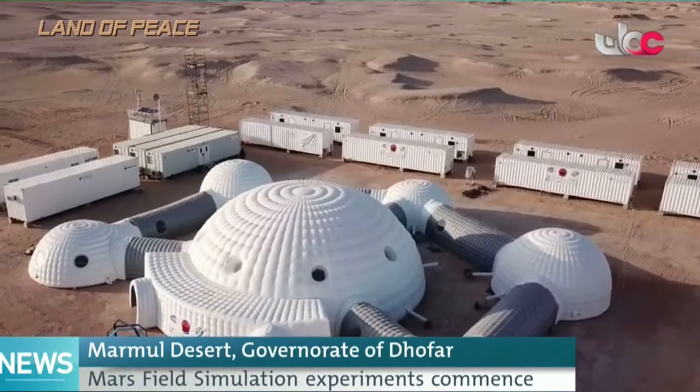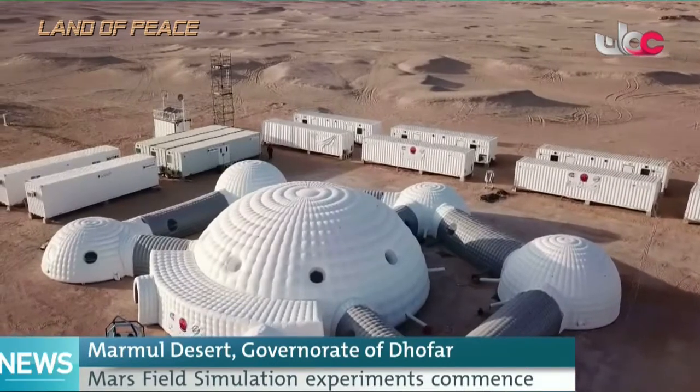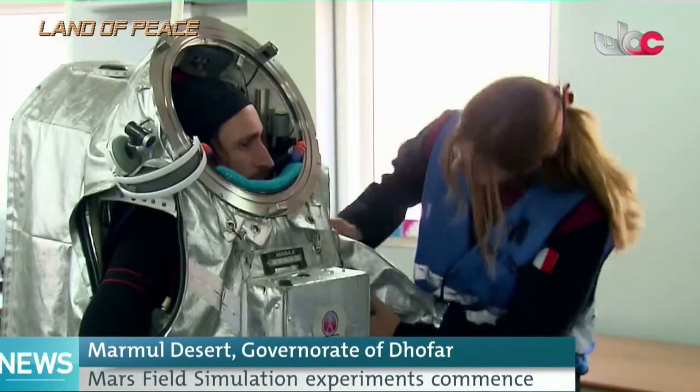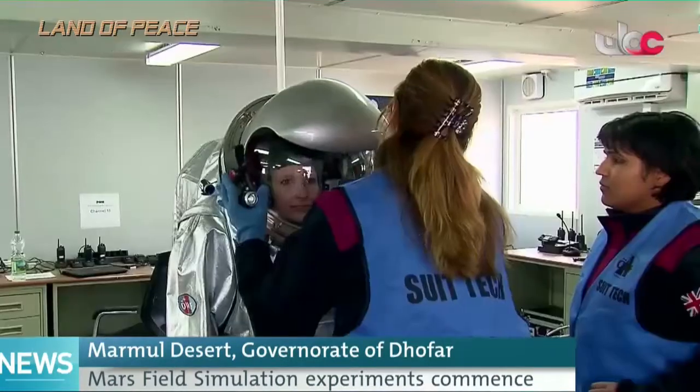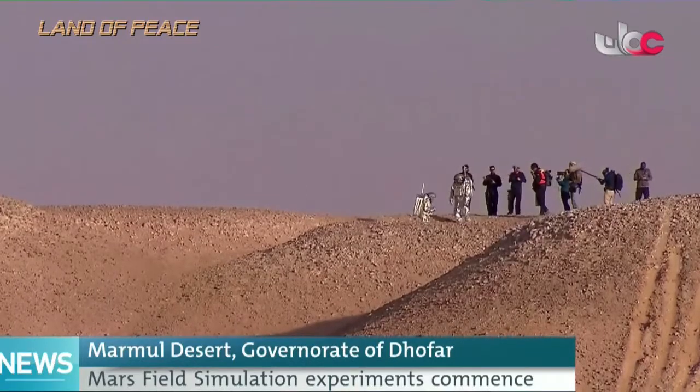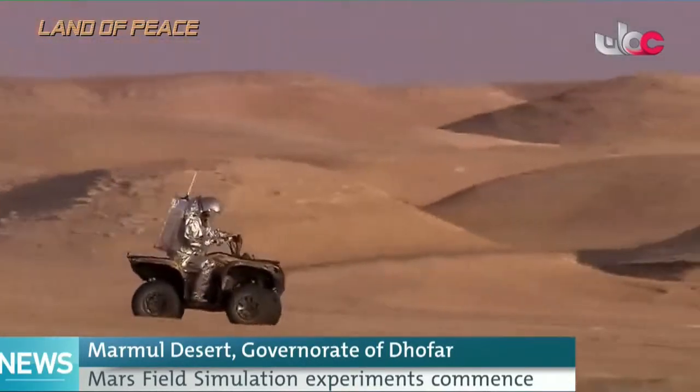In the barren expanse of the Omani desert, the field crew team of the Mars Simulation Mission has landed to start studying equipment, procedures, and workflows under Mars Analog Conditions.